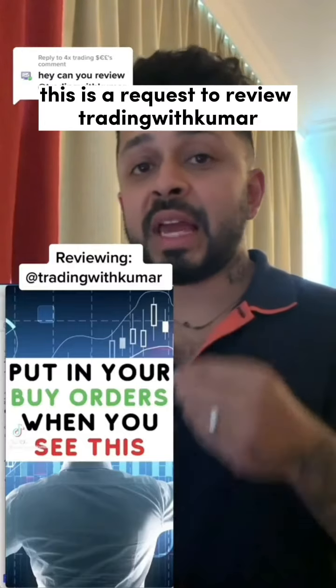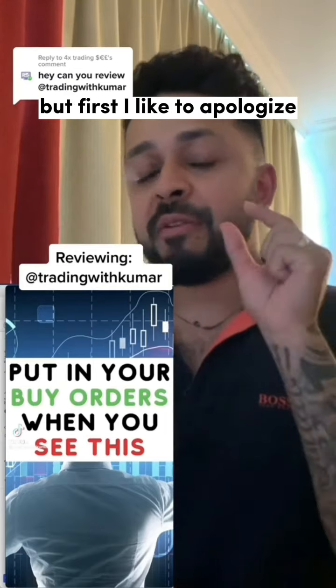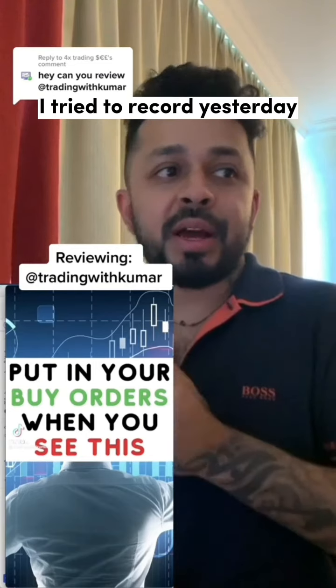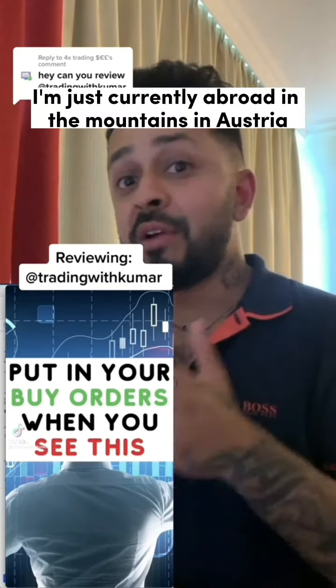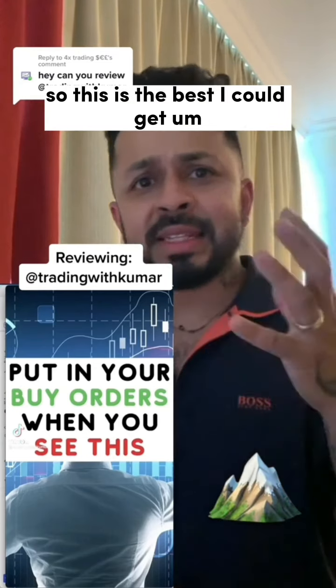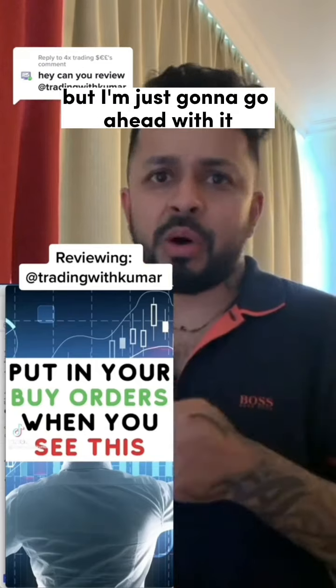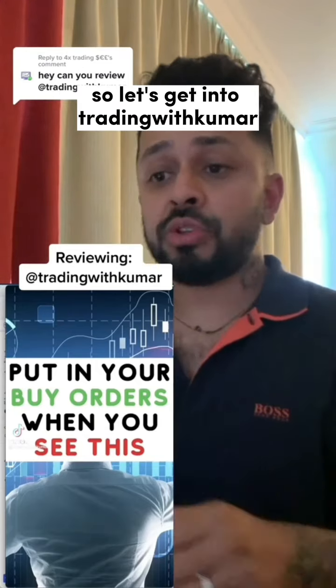Let's get into today's video. This is a request to review Trading with Kumar. But first, I'd like to apologize for the sound of my voice — you can probably hear an echo. I tried to record yesterday but I'm hit with this echo. I'm currently abroad in the mountains in Austria, so this is the best I could get. I'm just going to go ahead and record. Let's get into Trading with Kumar.